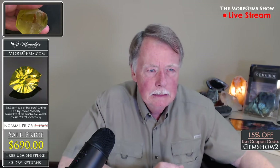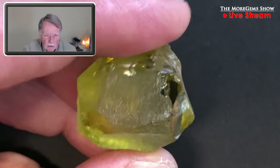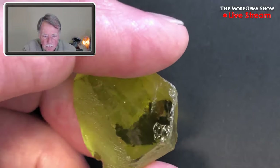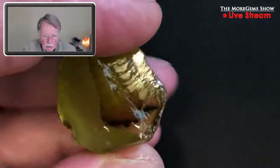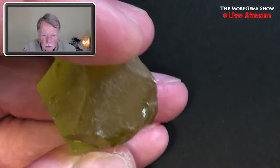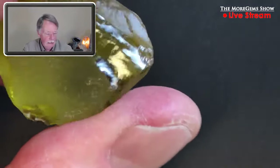Here's a piece of rough material. This has been worked on a little bit — it's a broken piece, not natural crystal faces. You can see the color and it's another nice clean piece.